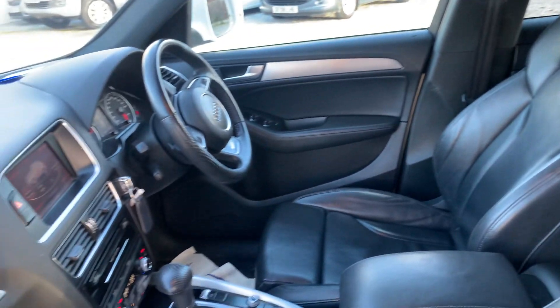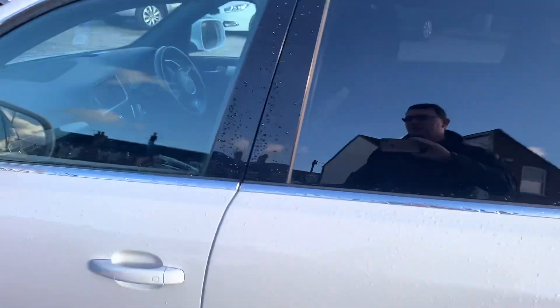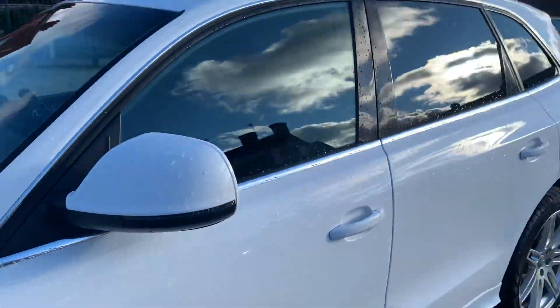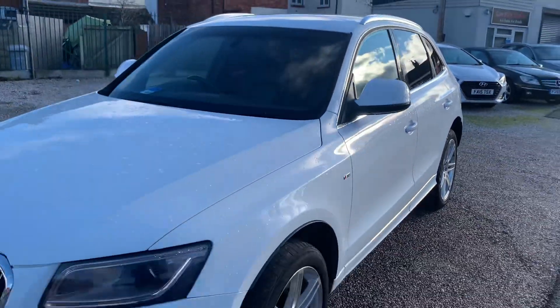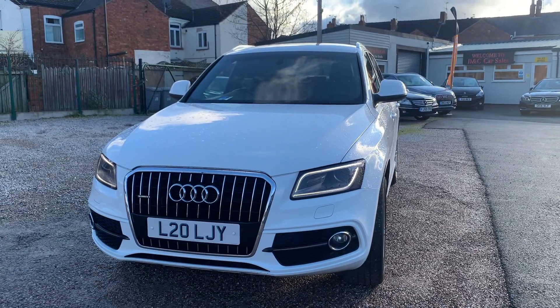Finance is available on all of our cars, so just click the link in the advert if you want to explore that. We're based in Crewe in Cheshire, just a short distance from the train station or a 10-minute drive off the motorway. Got any questions about this one, just give me a ring.